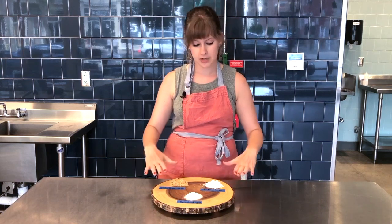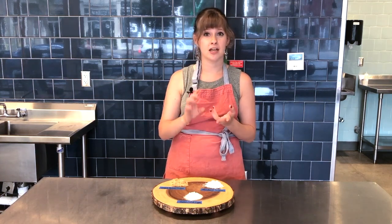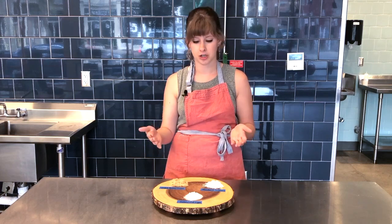A couple of other types that we don't have here. There's caster sugar, which is super fine. If you are making a meringue, a cocktail, or anything that needs to be easily dissolvable, you're going to want to use a finer sugar.